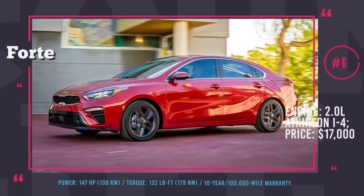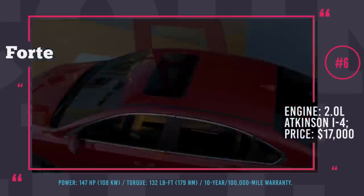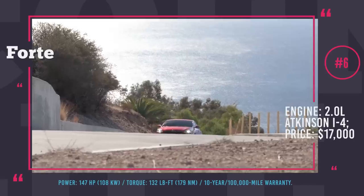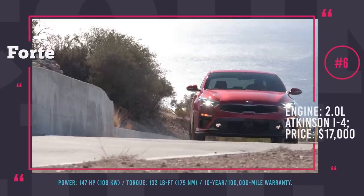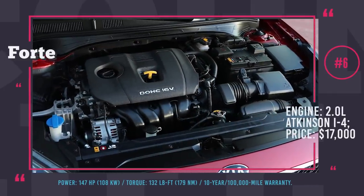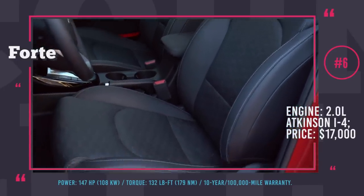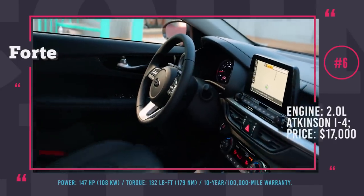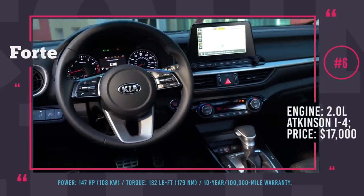Kia Forte. The new body of the 2019 Forte is 3.2 inches longer, resulting in additional legroom for rear seat passengers and more baggage space in the trunk. Featuring stinger-style headlights and a tiger nose grille, the vehicle has a more aggressive and sporty look. The powertrain is slightly modified, but the 147 hp output and 132 lb-ft of torque remain unchanged. The 2.0-liter Atkinson cycle inline 4-cylinder engine pairs with either a 6-speed manual or Kia's first exclusive CVT, dubbed the Intelligent Variable Transmission.